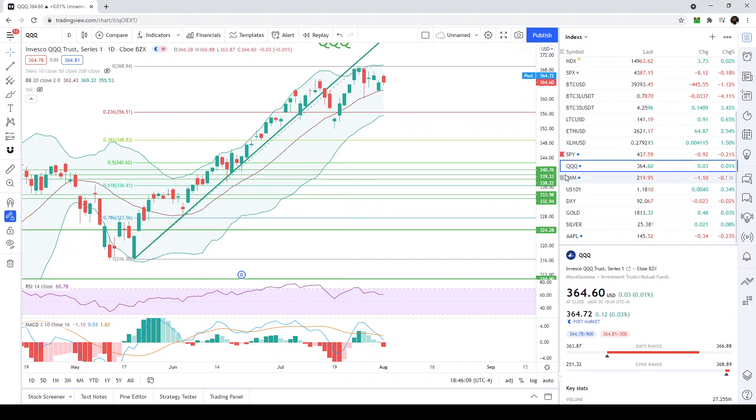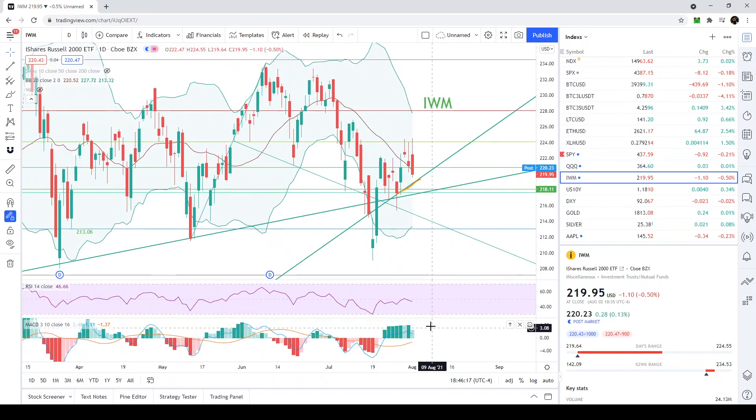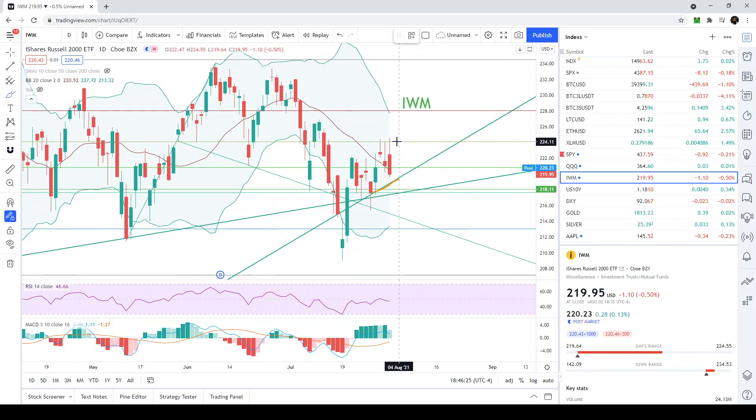Looking at the IWM, this trend line is very, very important. The MACD looks ridiculous — a downward move was expected especially after failing at resistance at 224 three times, then failing to hold above 220.80. The most natural place to retest support is this trend line at approximately 219. If that breaks, we come back to retest the 217–218 level, which is completely possible.